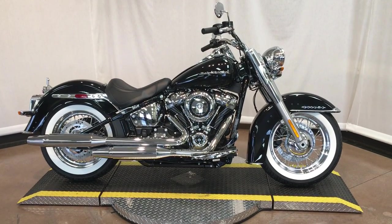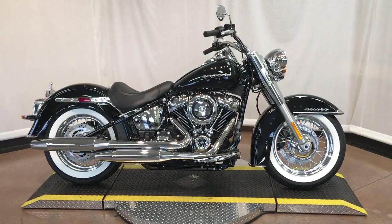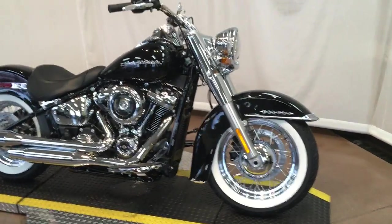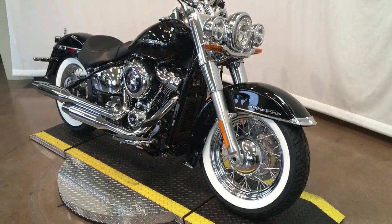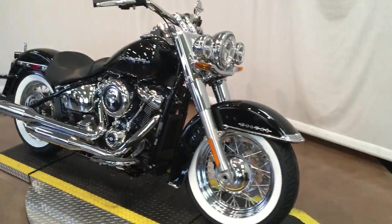This one is our 2020 FLDE Softail Deluxe. Vivid Black, this bike is brand new — the last of that classic Harley-Davidson styling. Stock number is 053907.